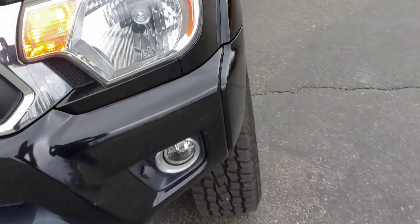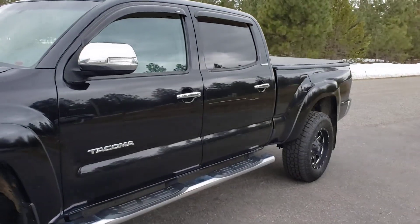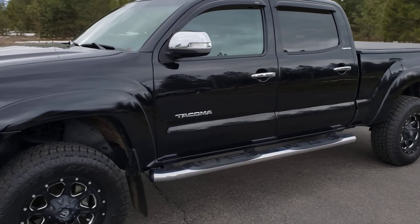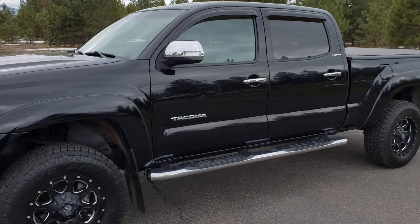Absolutely beautiful truck. 2014 Tacoma, one owner, 60,000 miles. Check out our website at www.familymotorcoidaho.com.